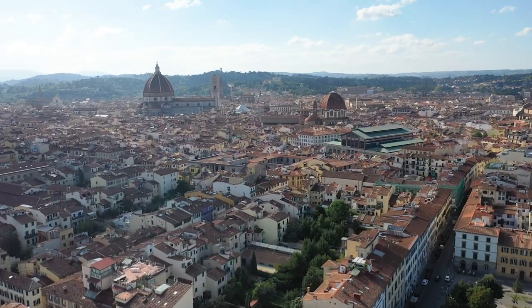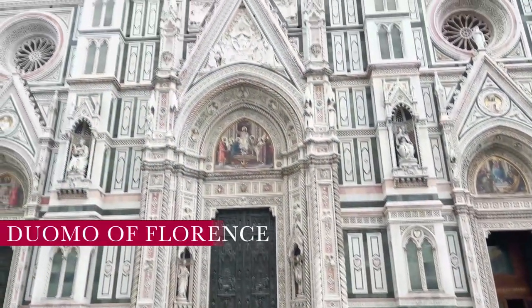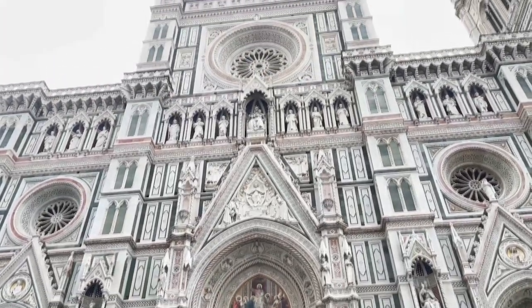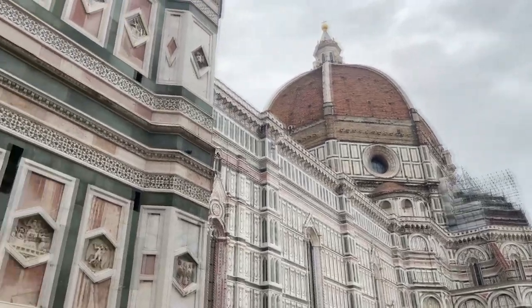We may not have a room with a view, but we certainly do have a drone with a view. We can get to Florence from Rome in a one and a half hour train ride to arrive at the cradle of the Renaissance. A cathedral — Duomo in Italian — was not only a place of spiritual worship but a place to represent the power, wealth, and hope of its citizens.